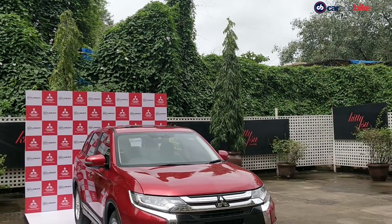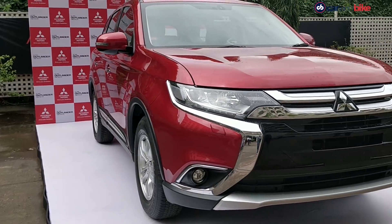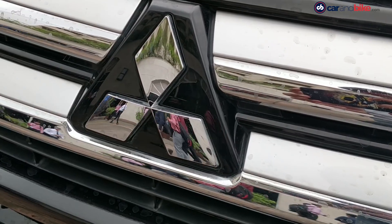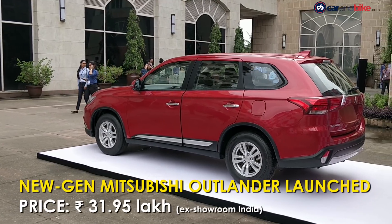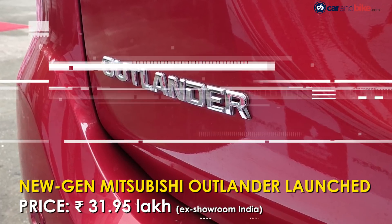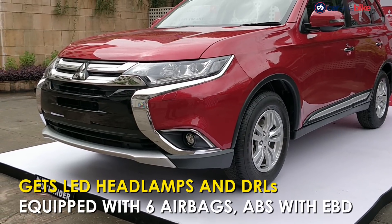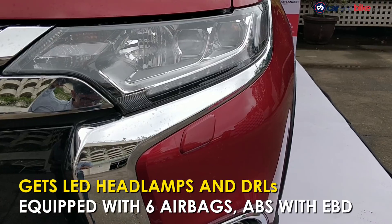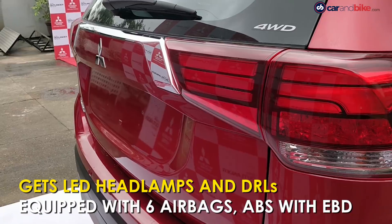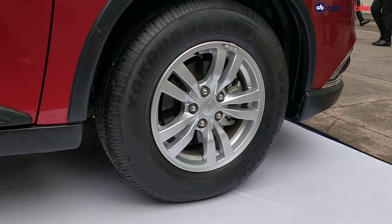Mitsubishi has launched the new generation Outlander in India. This marks the return of the Outlander after five years, since it was discontinued in 2013. The Outlander is offered in just one variant and is priced at Rs 31,95,000. The styling is in line with Mitsubishi's global offerings, with the massive chrome grille up front, LED headlamps, LED daytime running lights, fog lamps, LED tail lamps and multi-spoke alloy wheels.